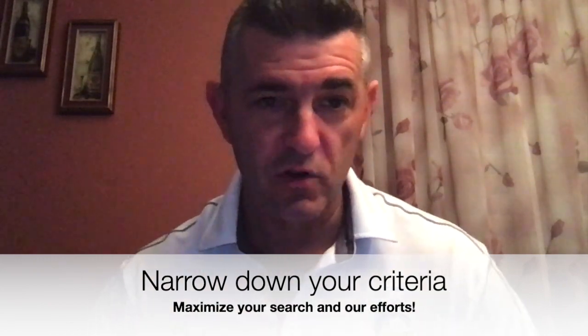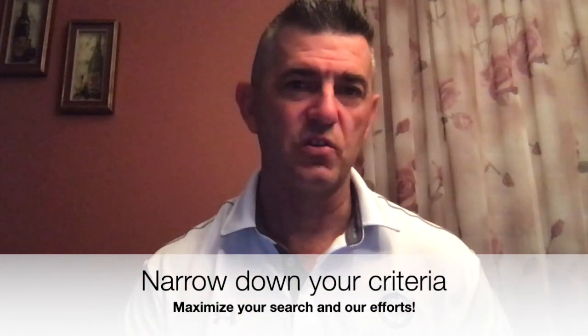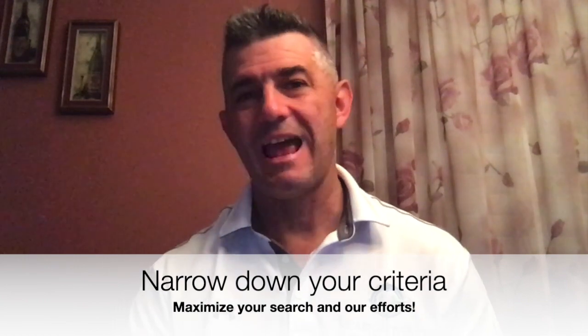Step number two is narrowing down the criteria from what we talked about on our Zoom call, to give you the most comprehensive search and maximize exactly what you're looking for — so we're not wasting any time. That entails asking you questions about the type of life you want to live, what your goals are, and what your lifestyle is like, since some things are going to be better positioned in certain areas than others.